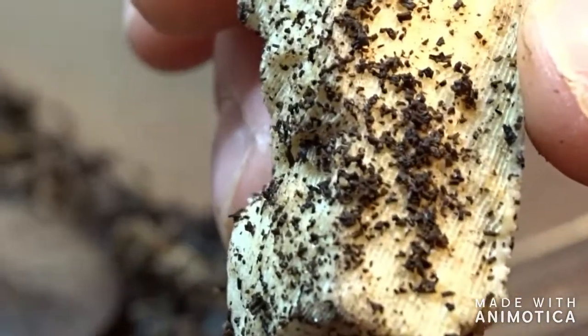Over the colony here you can see there's poop. It's disgusting, but eventually we're going to use it in the garden and I think it'll be a great fertilizer.